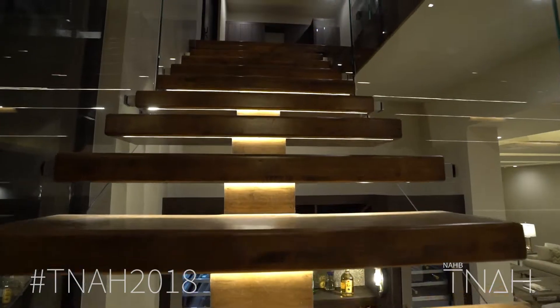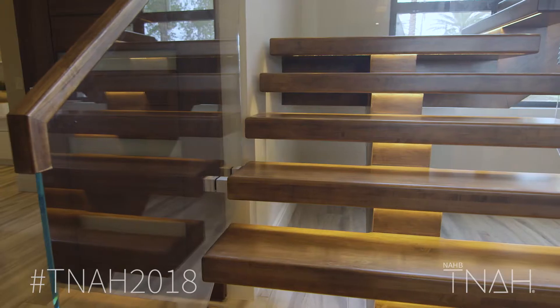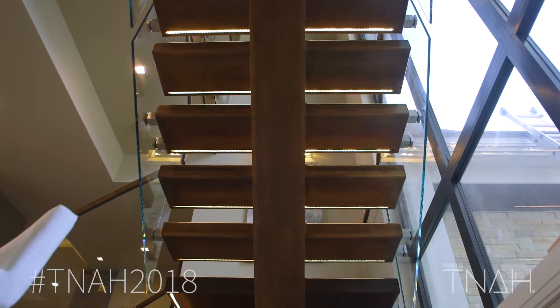The whole element of the staircase was to be visual. Working with the staircase builder we designed the concept and we really wanted the open tread. It's all going to be LED lit so at night that is going to be spectacular.